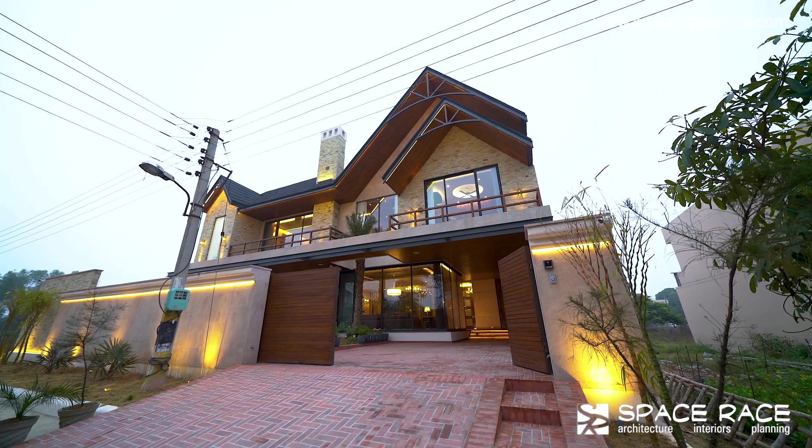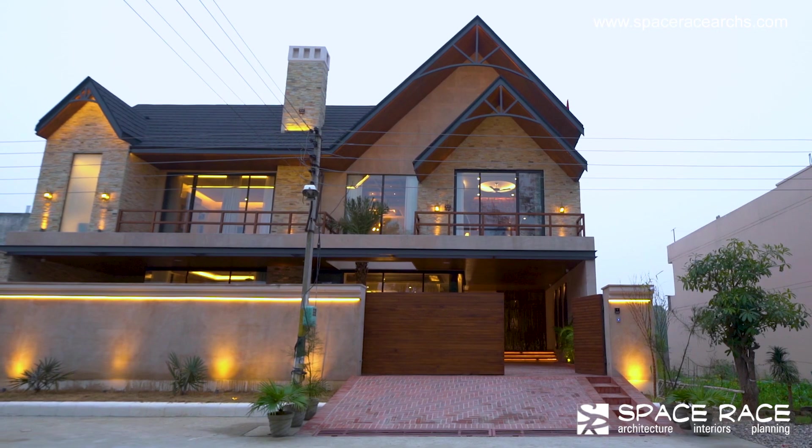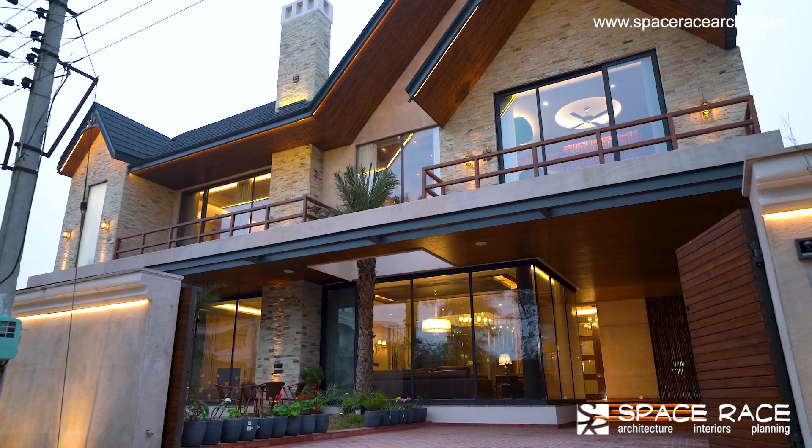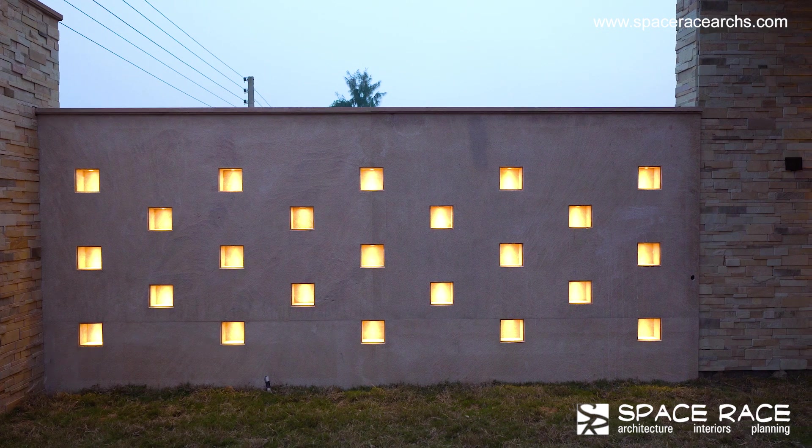Since it's a new development, there is no strong contextual fabric that binds this place. The layout of this house is essentially functional, owing to our design philosophy at Space Race.